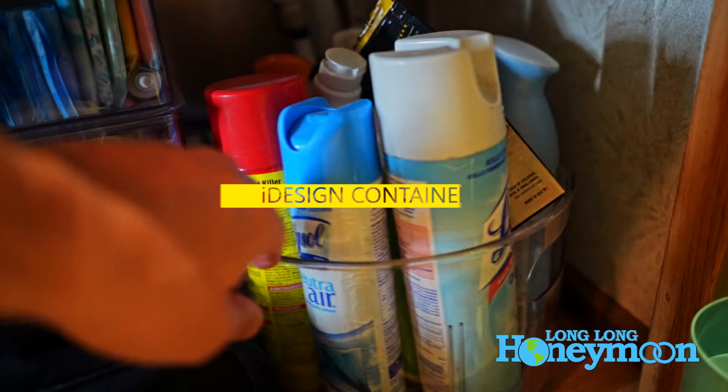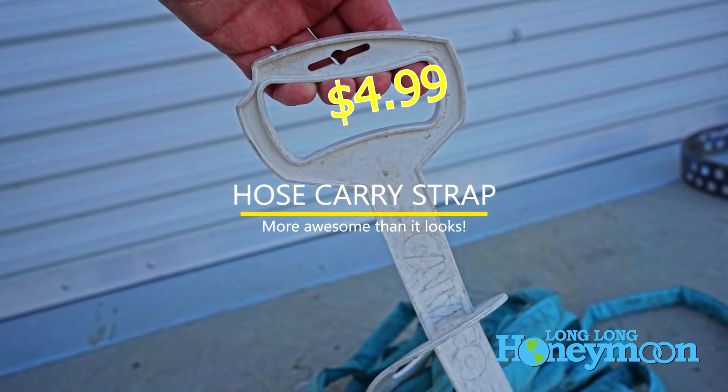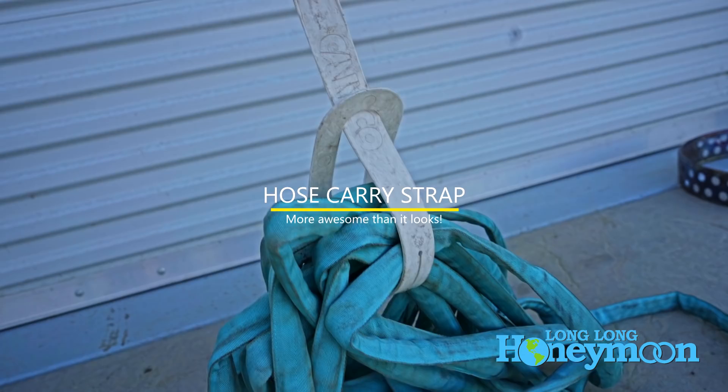Next we're going to cover one of the fundamentals — water. This little plastic water hose grab handle costs less than $5 on Amazon and it really is awesome, well worth the money they charge for it.